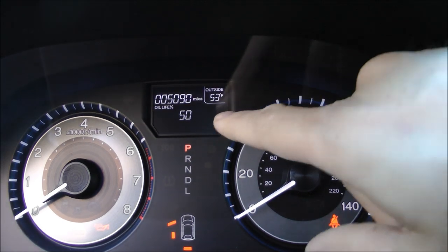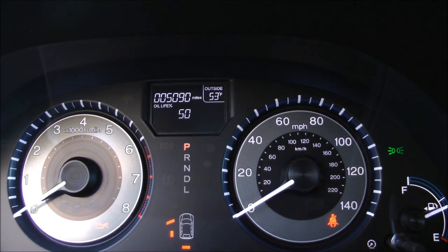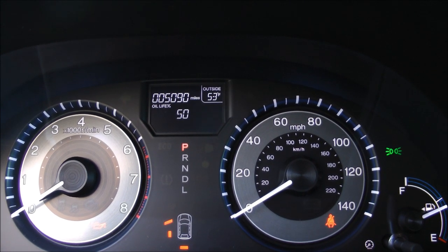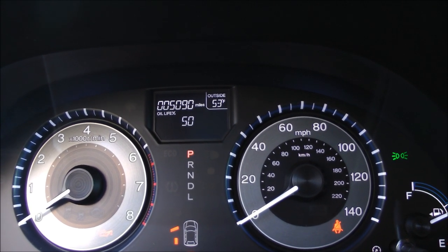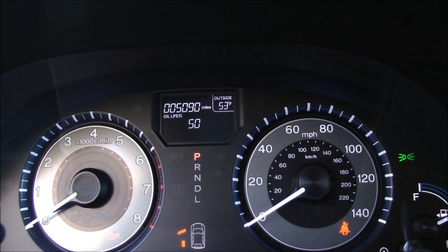This shows how much oil life is left — it shows 50%. We have not changed the oil. It runs full synthetic; I believe it's 0W-20. We did buy the Honda roadside assistance package. The dealer charged me $300 for it, but it does include free oil changes until 36,000 miles and basic roadside assistance if you should break down.